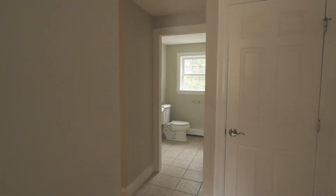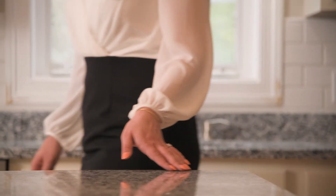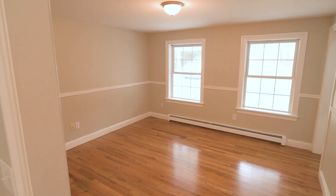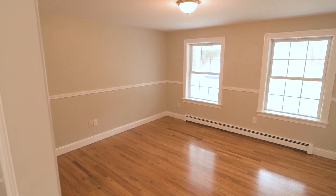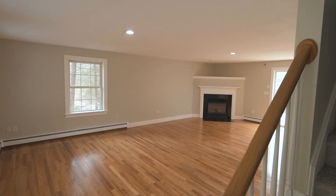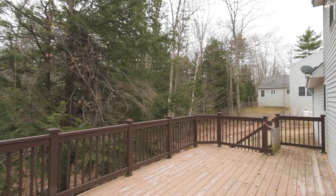Walk into the tiled entry, past the half bath, and into this stunning kitchen. You'll love the kitchen appliances, granite countertops, refinished cabinets, and subway tile backsplash. There's the perfect space for an informal dining room right off the kitchen and another formal dining room in the other direction, which can also be used as a flex room if desired. The sliding back door leads to the expansive back deck overlooking the wooded backyard.